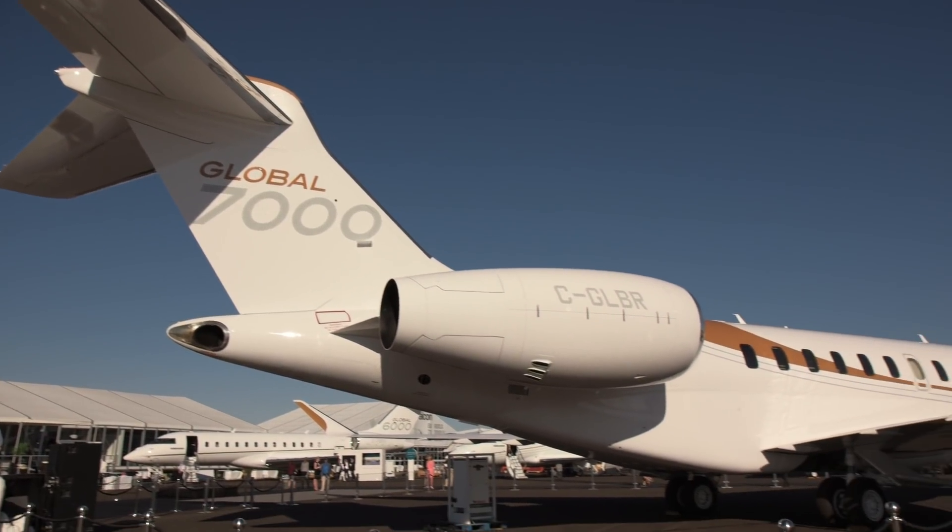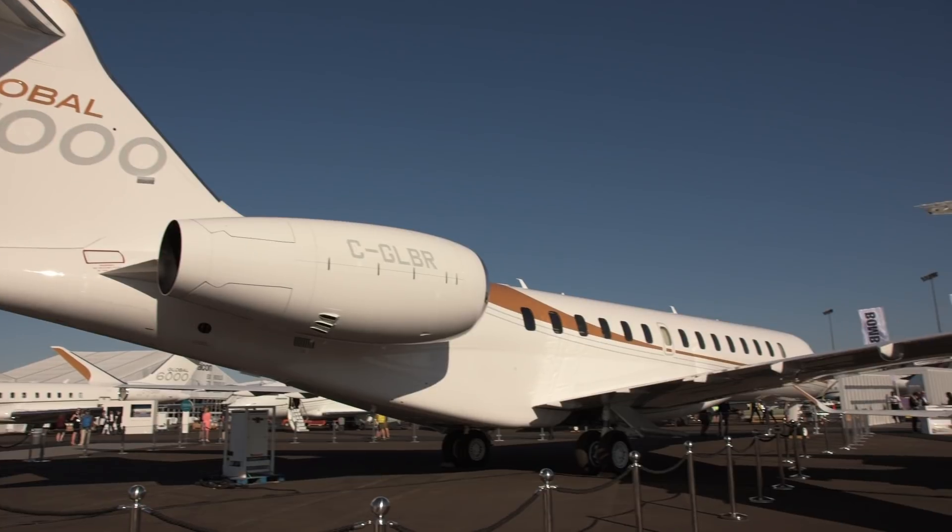Bombardier is making big news here in Las Vegas at the NBAA show with the unveiling of the world's largest purpose-built business jet. The Global 7000 is a clean sheet, $72.8 million ultra-long range jet featuring a four-zone cabin.